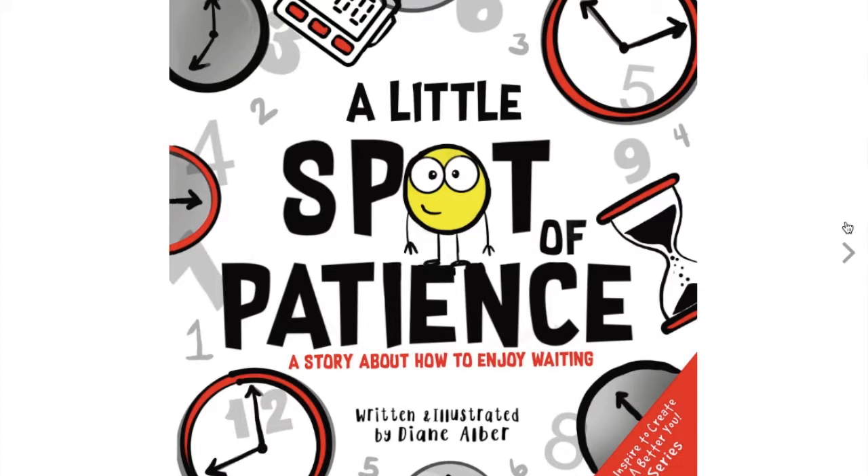A story about how to enjoy waiting. Before we get going on this one, I just want to share with you guys that patience is the thing that I have to work on the most. So I'm really going to pay attention so I can learn how to grow my spot of patience.